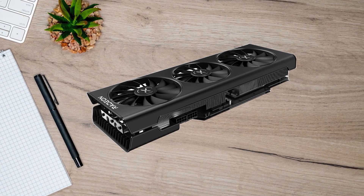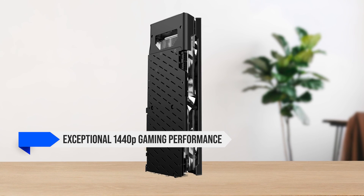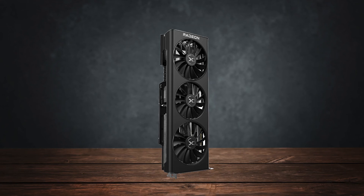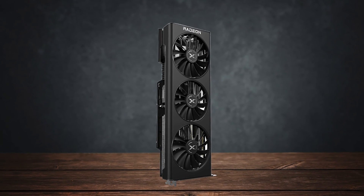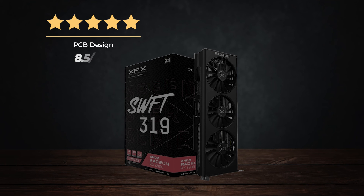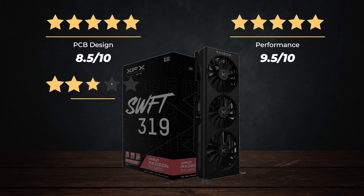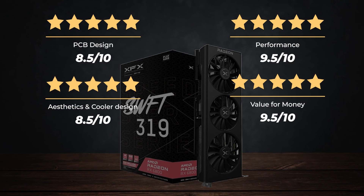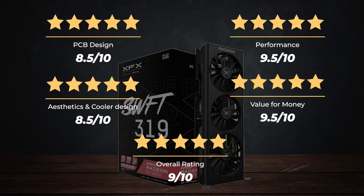In conclusion, the RX 6800 is perfect for the Ryzen 7 5800X, thanks to its exceptional 1440p gaming performance and low price tag. It should serve anyone well given its 16GB VRAM buffer, and can deliver similar gaming performance as the Xbox Series X in any title. Ratings — PCB design: 8.5 out of 10, Performance: 9.5 out of 10, Aesthetics and cooler design: 8.5 out of 10, Value for money: 9.5 out of 10, for an overall rating of 9 out of 10.